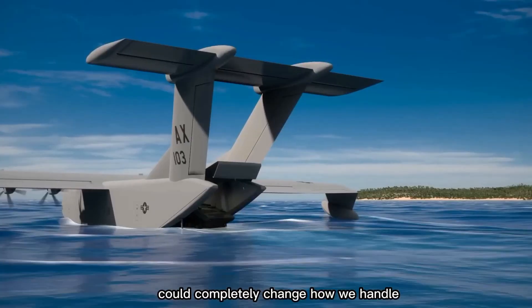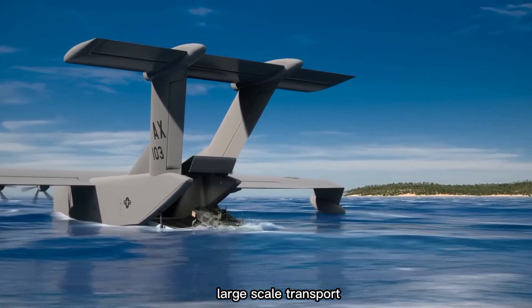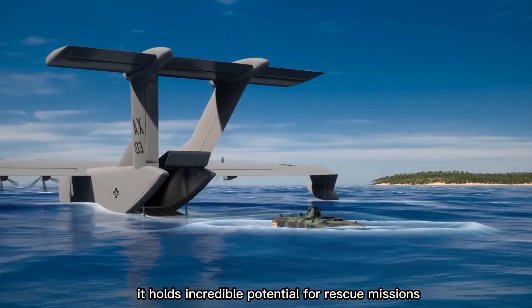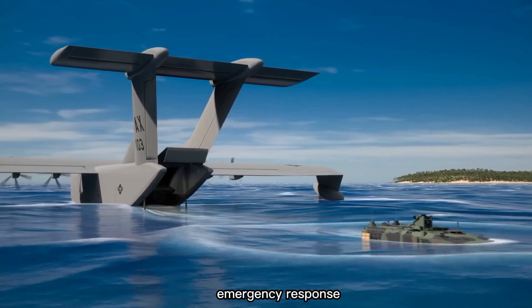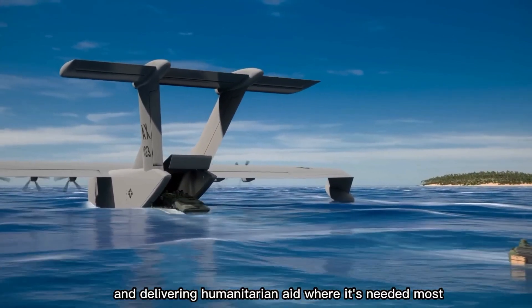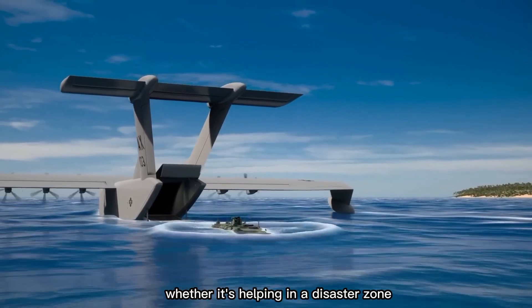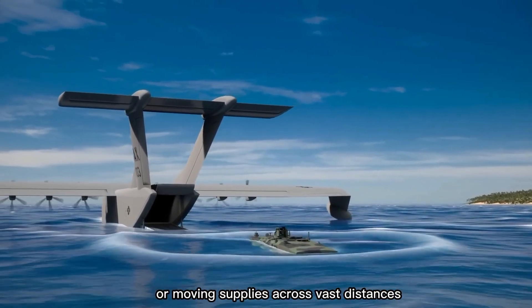Beyond commercial use, it holds incredible potential for rescue missions, emergency response, and delivering humanitarian aid where it's needed most — whether in a disaster zone or moving supplies across vast distances.